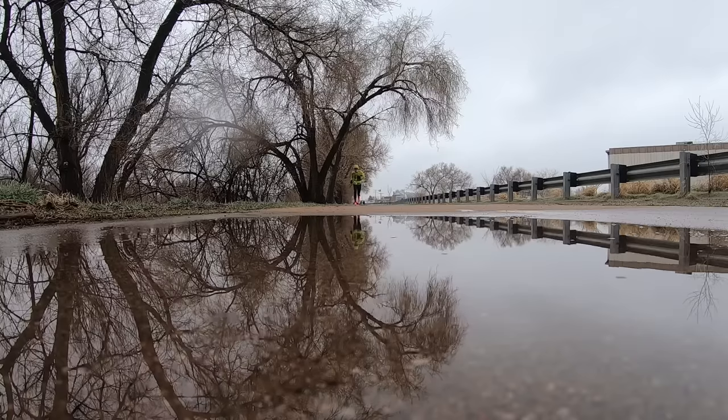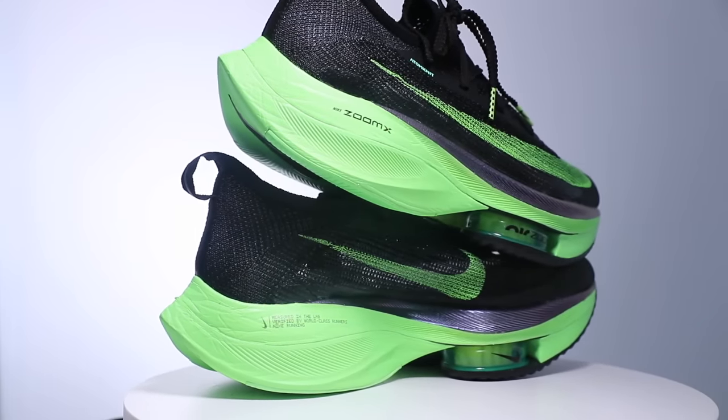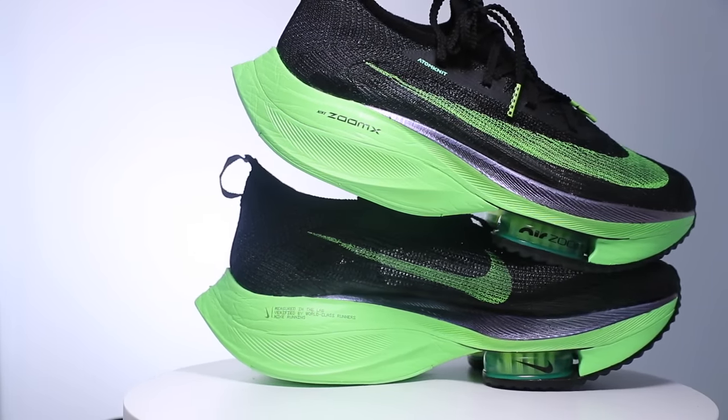Who is this shoe best for? Someone who loves ground contact feel and someone who prefers lower stack heights. If you don't want to feel wobbly out there in your racing — whether marathon or half marathon — rolling an ankle in the Nike Alpha Flys isn't completely out of the question given that stack height is pretty high. So lower stack height folks and people who like more ground contact feel — that is who this shoe is best for.